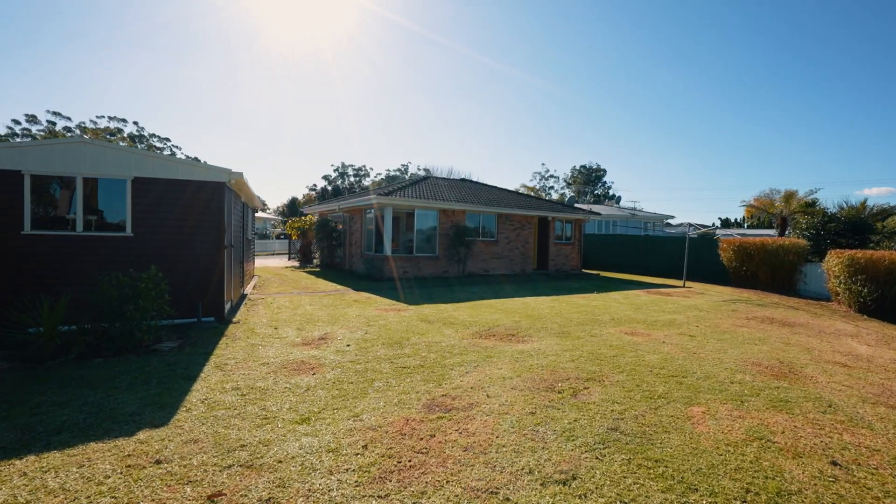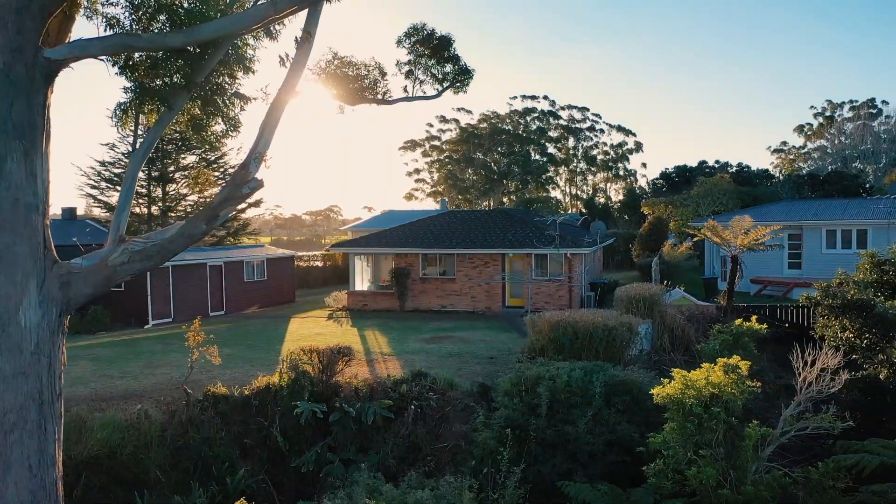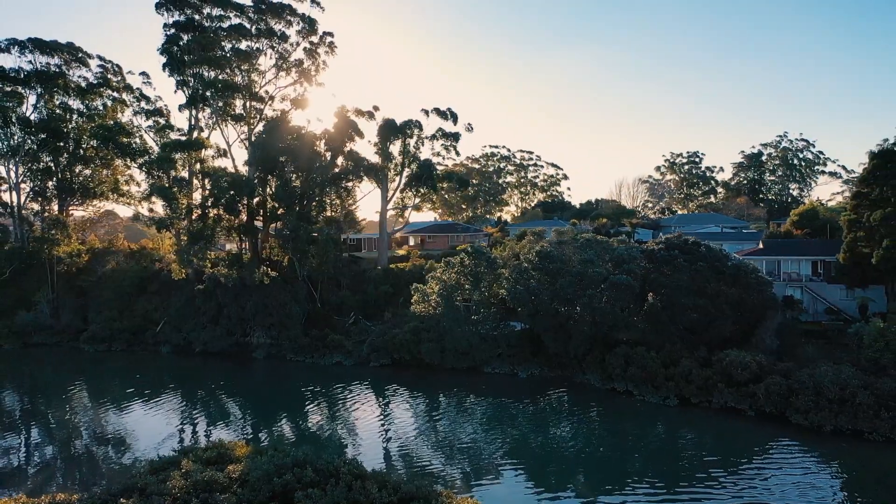We're standing in front of this classic 1960s brick and tile. But this brick and tile is a little bit more special than the average one — it's a swoon-worthy 1960s home with some really cool mid-century architectural features. We can't wait to show you around.